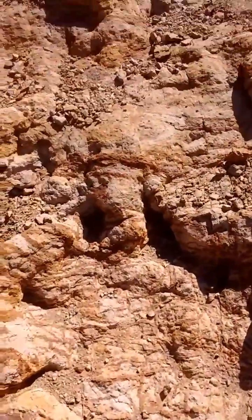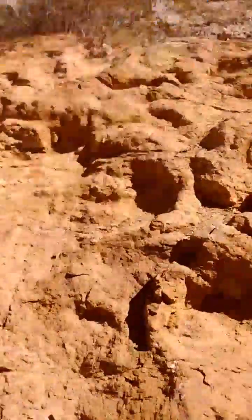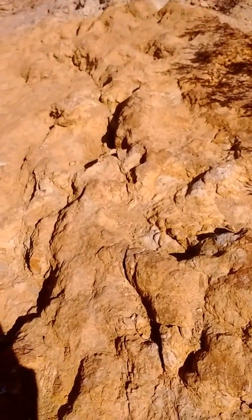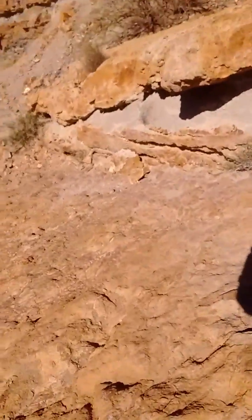I believe I'm probably stepping on his other one right down here, and you can see his gait. What's really interesting is you can actually walk along a path that a dinosaur left behind. Look at that — he walked right this way, taking steps, taking steps. Look at that big beautiful dinosaur footprint.